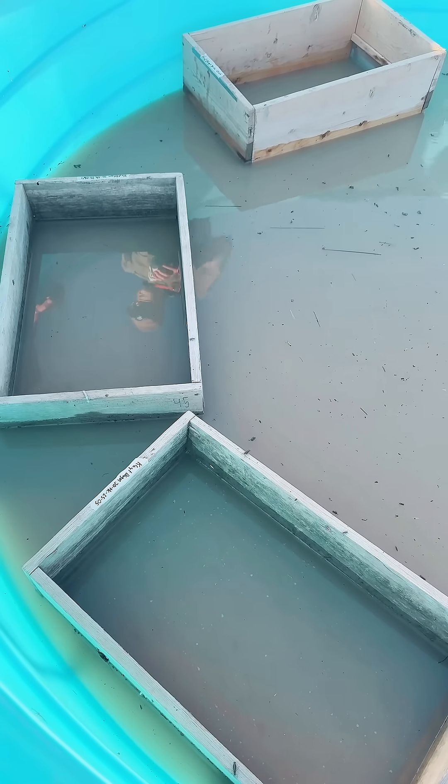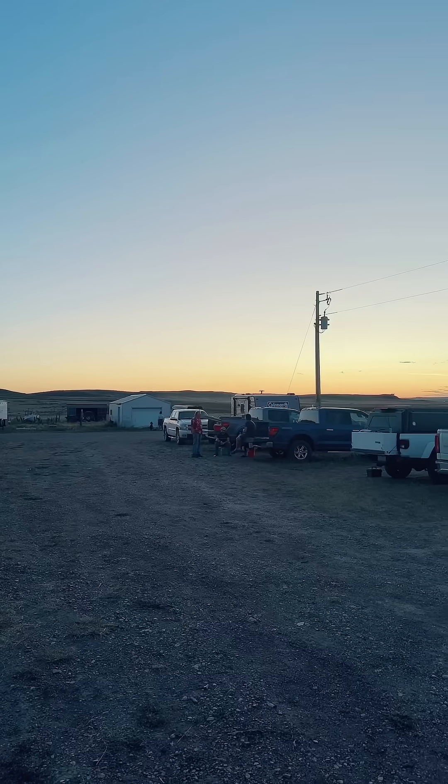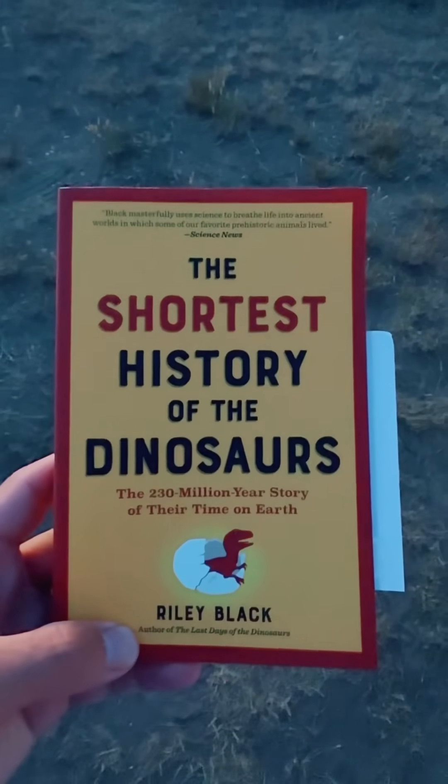We did some screen washing, which is just where you take sediment and break it down using water to find smaller fossils. And I ended my day reading Riley Black's new book, The Shortest History of Dinosaurs.